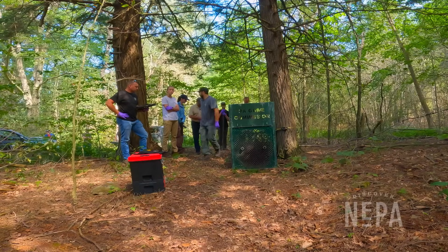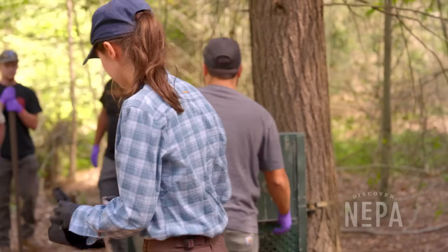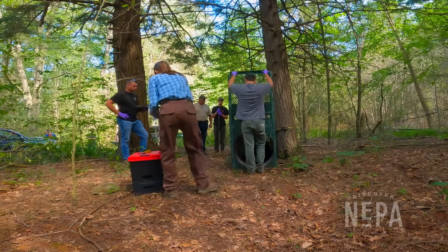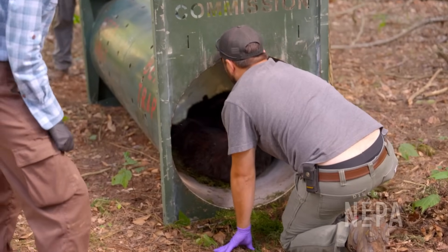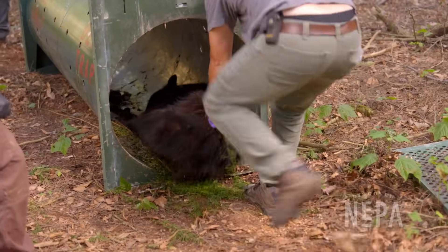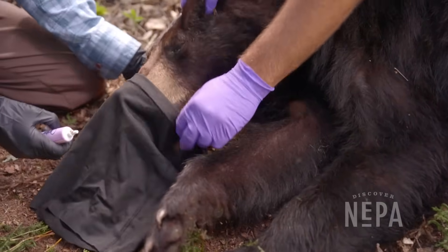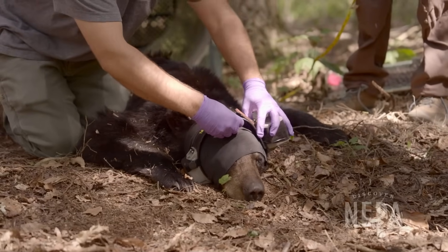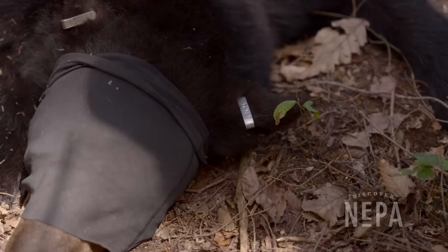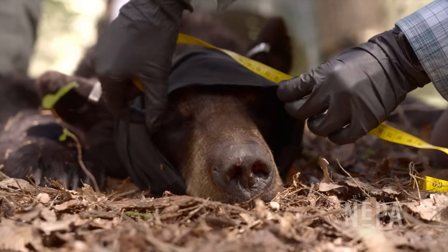After waiting about 10 minutes, the bear was out and ready for processing. The team prepares eye lube and a blindfold. Because of the drugs used, bears lose their ability to blink and lubricate their eyes, so lubricant is added during the process to avoid any damage. The team is constantly monitoring the bear's heart rate, breathing, and temperature to ensure the health of both the bear and the handlers.